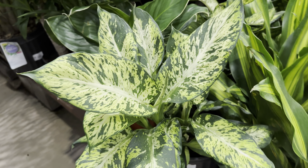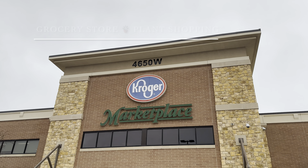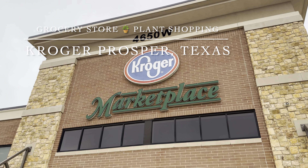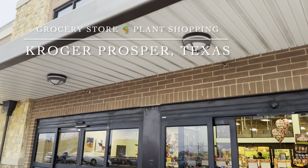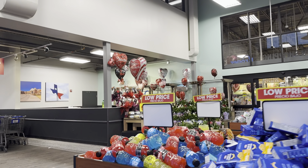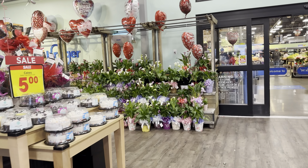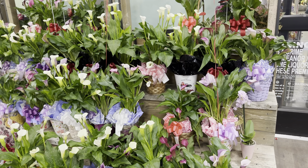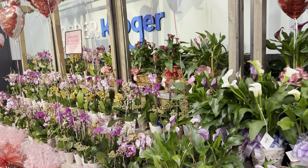We are going to be going grocery store plant shopping. This is a Kroger Marketplace in Prosper, Texas — it's a larger type Kroger. This is my very first time ever walking into this Kroger. I'll warn you, you're probably going to see a lot of flowering and floral plants because grocery stores consider house plants part of the floral department. With Valentine's around the corner, we are seeing a bunch of Calla lilies and a lot of Phalaenopsis orchids right over here.